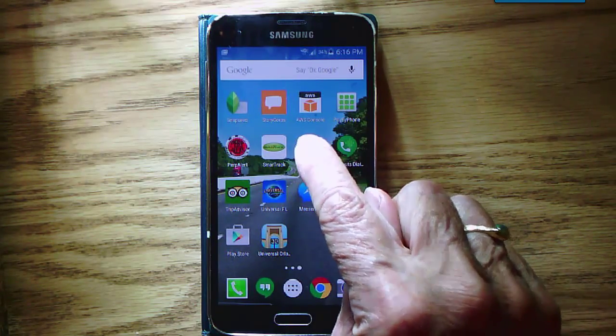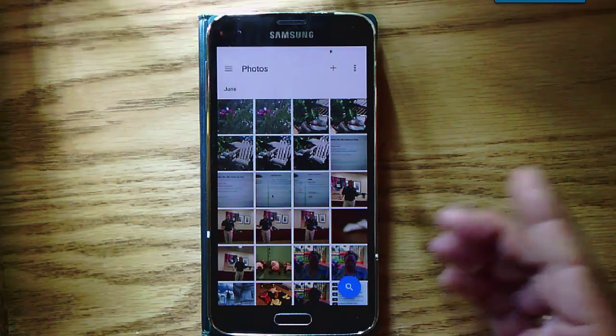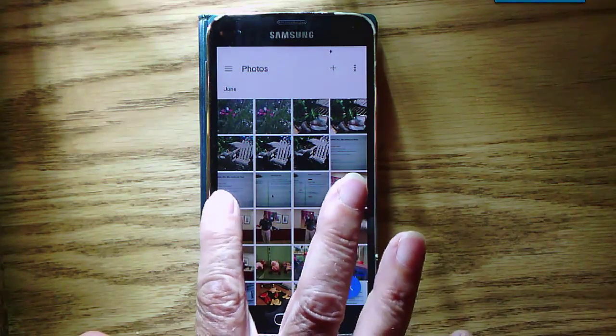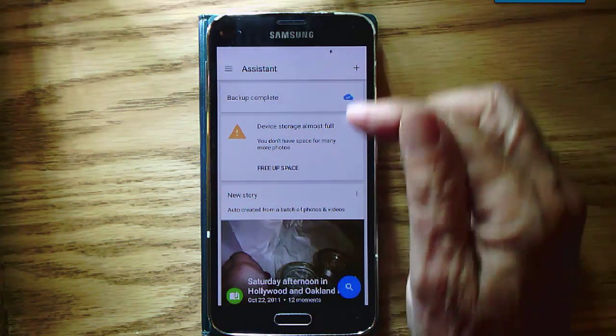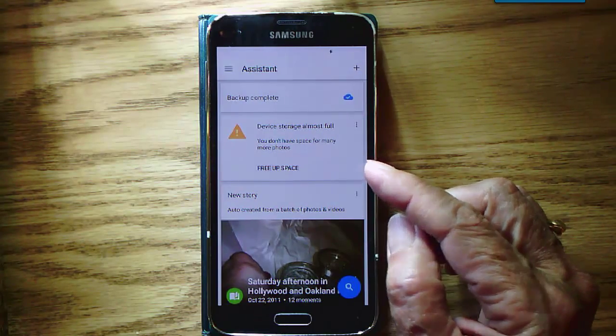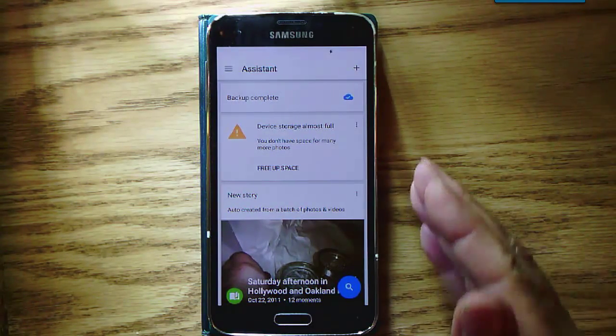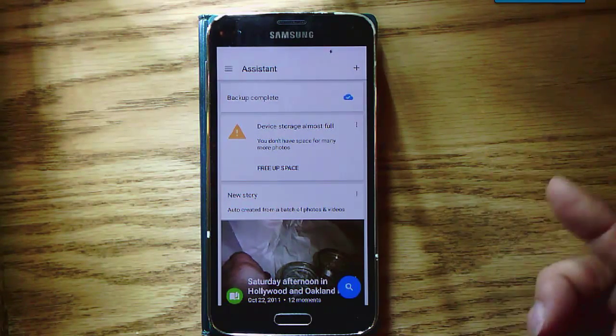If you go into Photos — that's the Google Photos app — first it shows you all your photos. But if you've watched our other videos, you know that swiping to the left shows you your assistant. The assistant is normally about giving you creations from your photos, but it also is a general assistant. You will get messages.